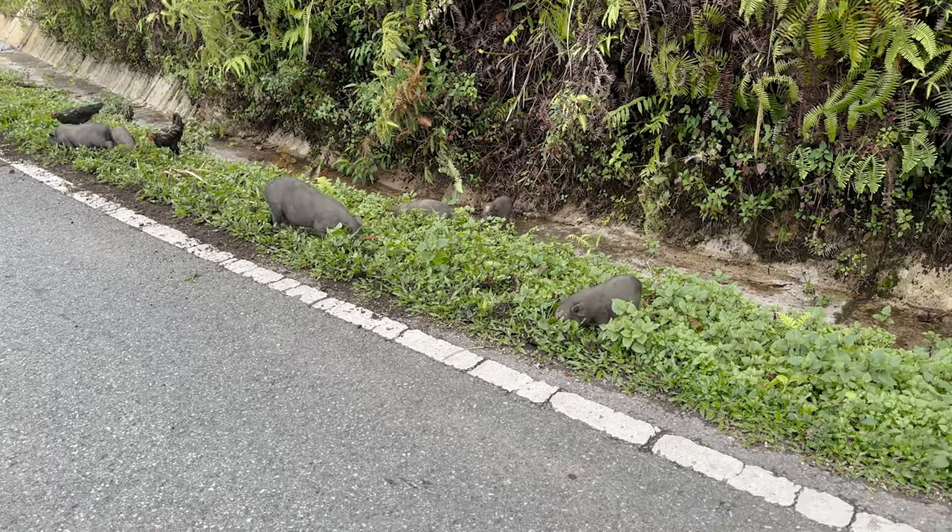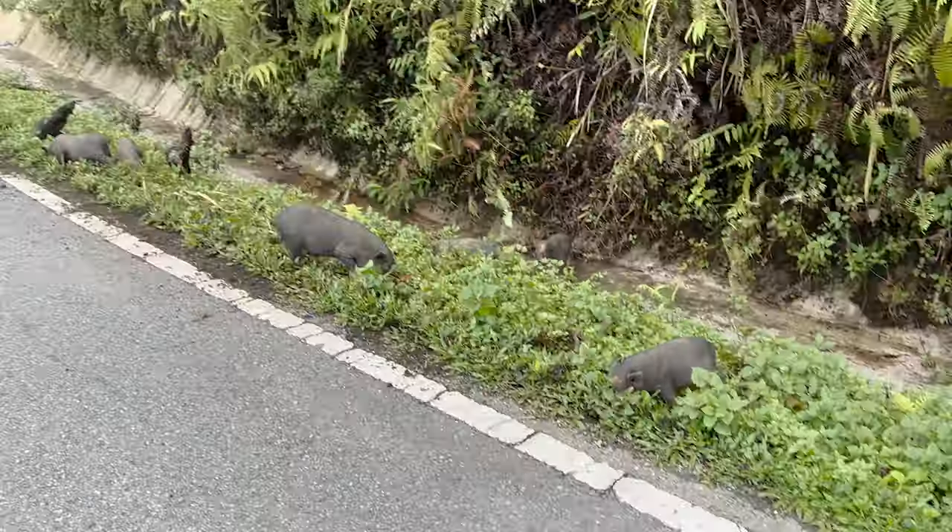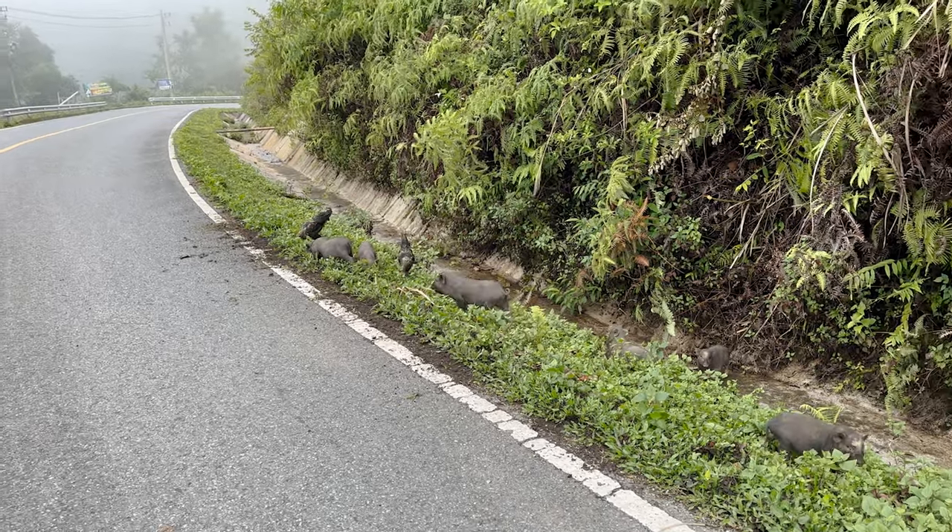No snakes yet, but I did find a bunch of miniature pigs. I was hanging out with some chickens on the side of the road.